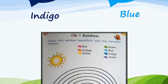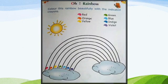Children, I know you all love coloring. Here is a fun sheet for you. Children, you will use crayons to color this rainbow.